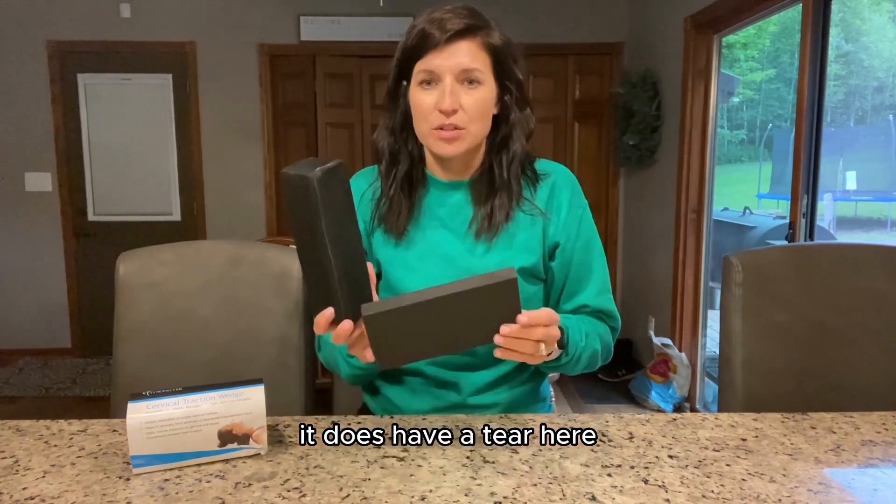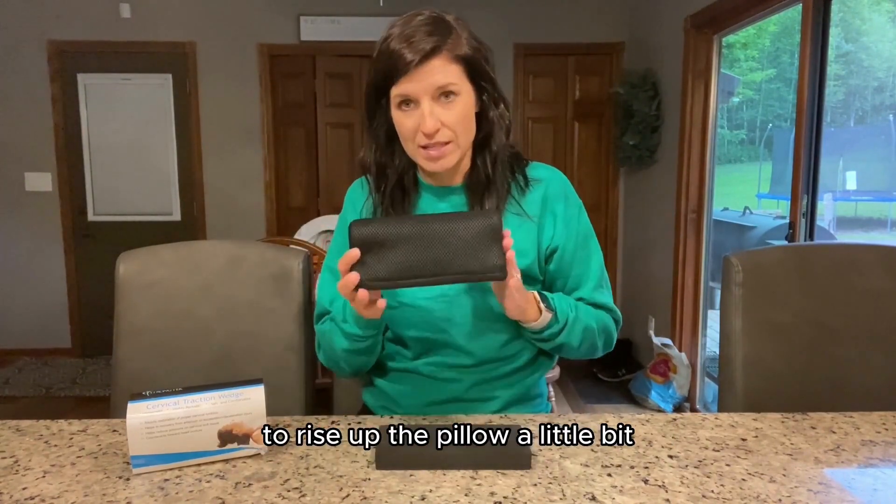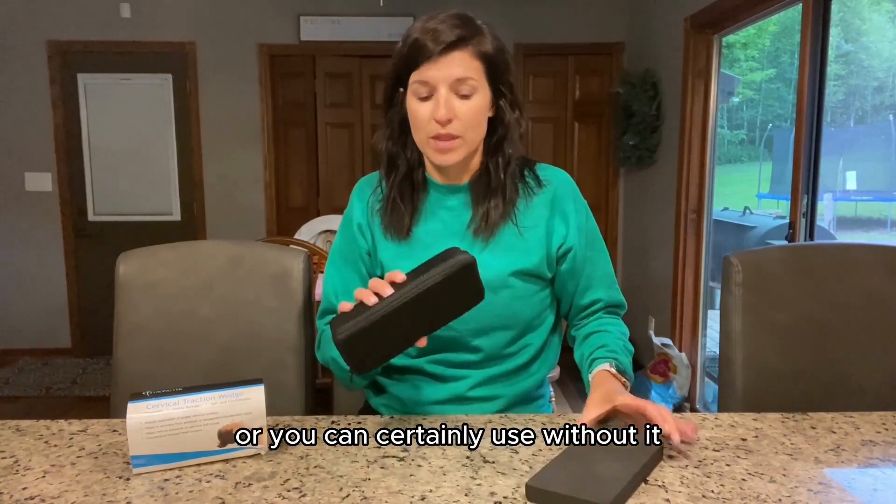It does have a notch here, so depending on your comfort level, you can go ahead and use this to raise up the pillow a little bit, or you can certainly use it without it.